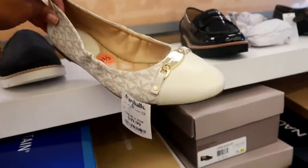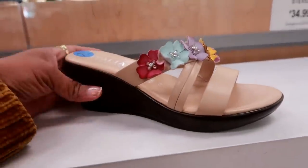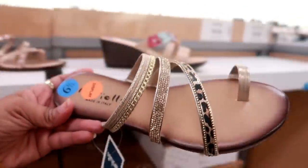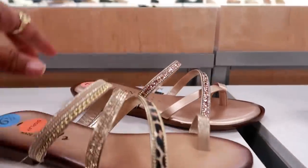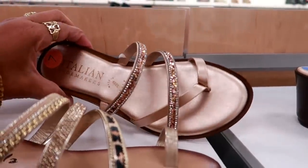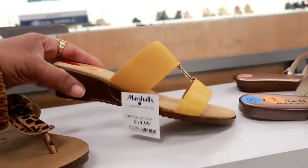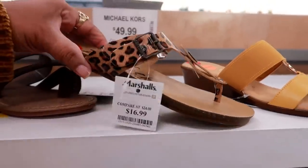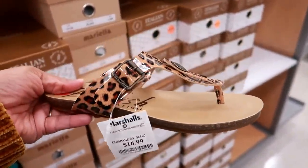Here's some more Michael Kors for $50. Italian Shoemaker $20 — the pretty little flowers, you have these for $20. And these are Italian Shoemaker as well for $20, made in Italy with a gold buckle. Here's some Blowfish for $16.99. These are kind of cute.